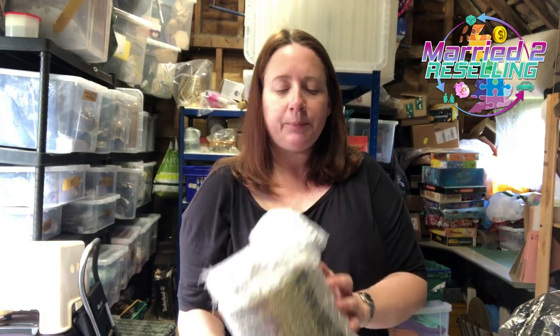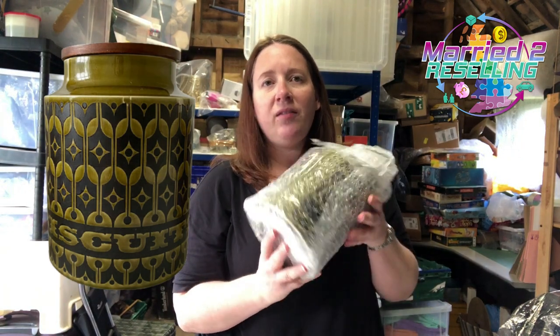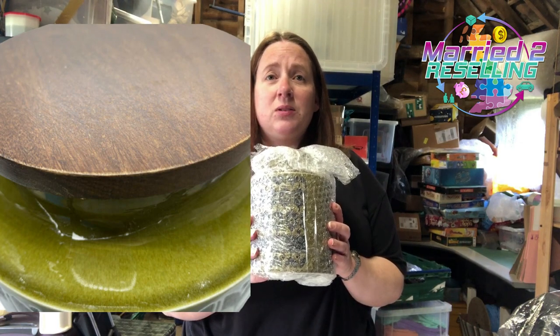Interestingly, I won't take it out of the packet — this is a Hornsey biscuit barrel. We sold this once already on eBay, packaged it so well, but it arrived broken. The buyer said she couldn't understand how it broke. She tried to repair it then wanted to return it, so we just said fine, return it. I relisted it as repaired with pictures of the repair, and it sold again for £25.99.